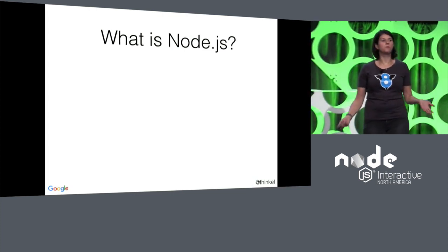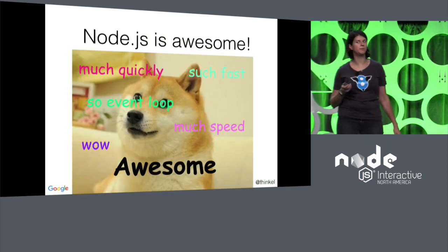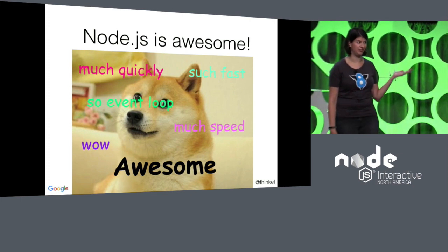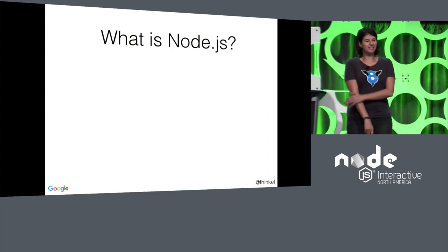So what is Node? It's awesome. I hope you thought that was funny because that's the only joke you get to hear for the next 20 minutes. This is all pretty serious.